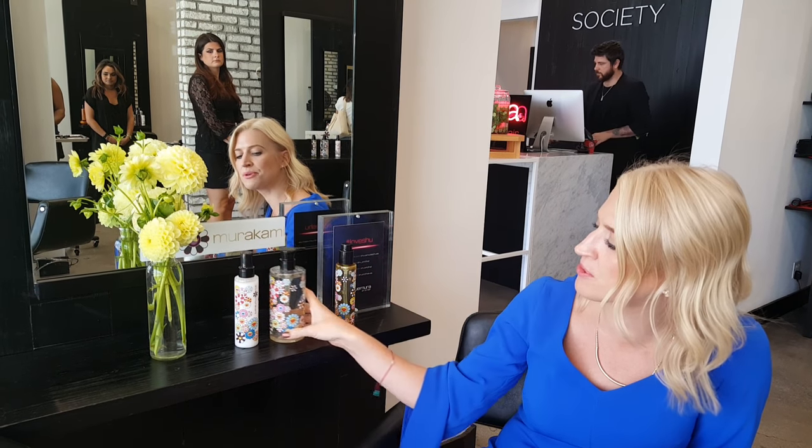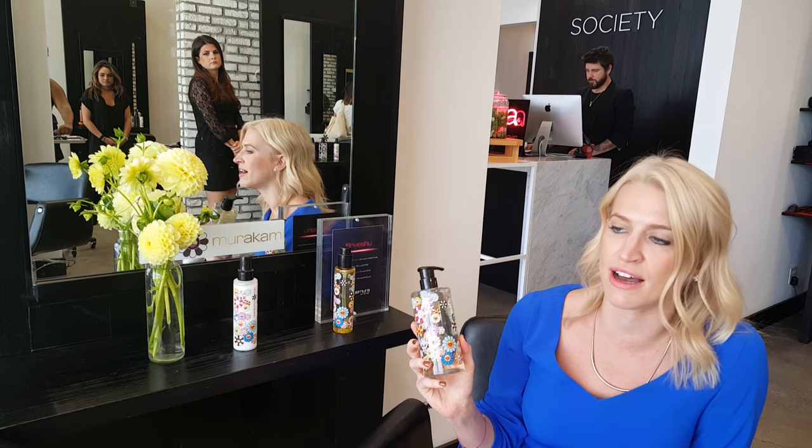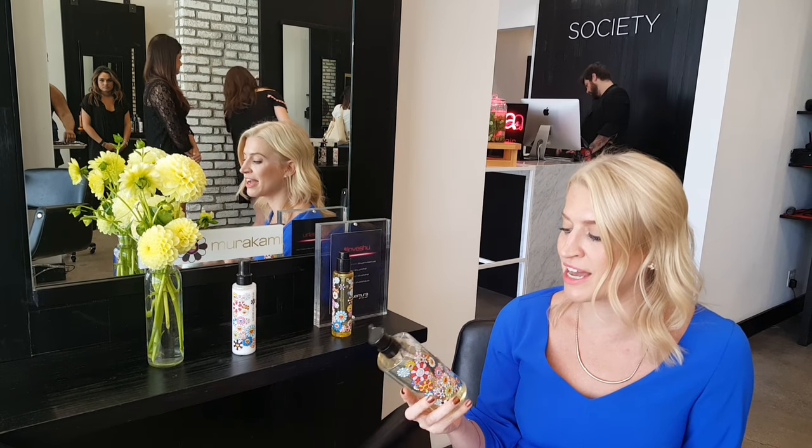The next is our cleansing oil shampoo, which is really important for this collection because it comes from the history of Shu Uemura. The first product ever launched was the cleansing facial oil, and it's all about using oil to help take away all the impurities and dirt, but also add moisture.